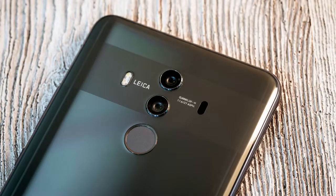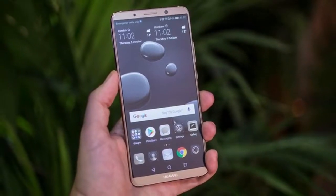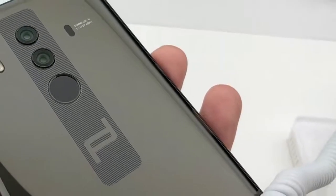The unlocked Mate 10 Pro will work on GSM LTE carriers like AT&T, T-Mobile, Cricket Wireless, Metro PCS, and so on. Unfortunately, it won't be compatible with Verizon, Sprint, and U.S. Cellular.